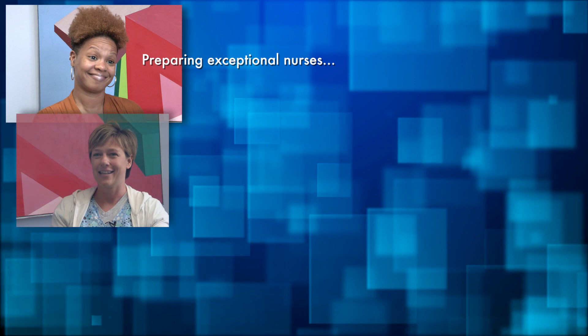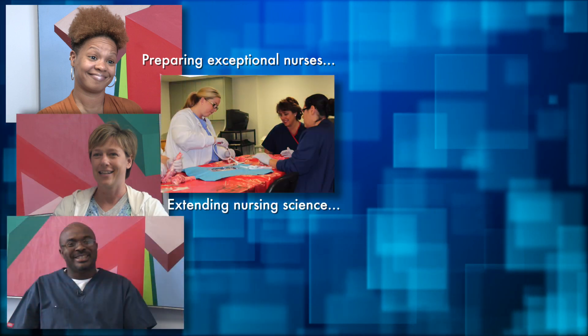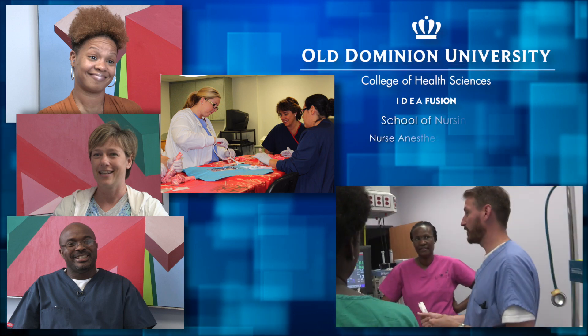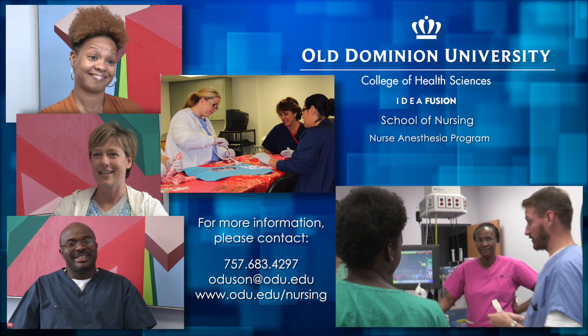Preparing exceptional nurses. Extending nursing science. Partnering with our global community. The nurse anesthesia program at ODU School of Nursing.